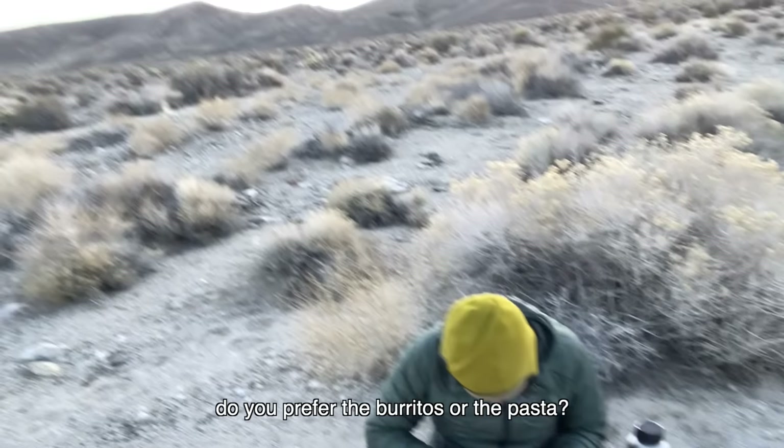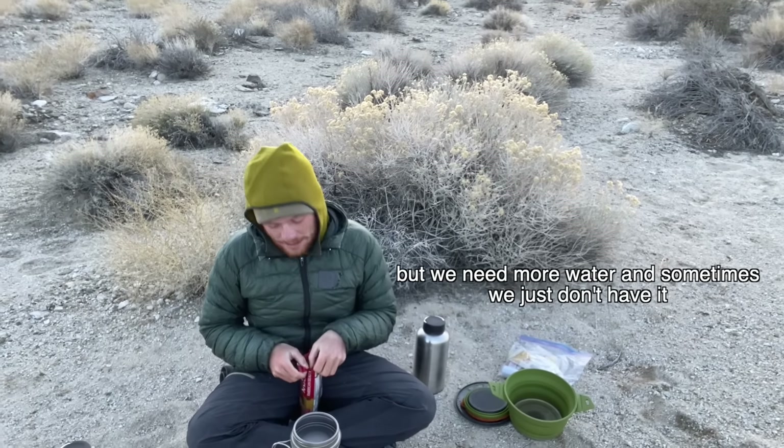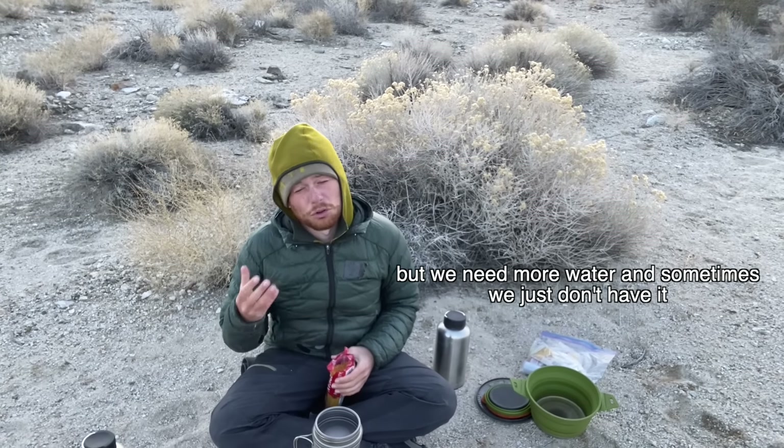Do you like the burritos or the pasta? The pasta. Why? It's okay. But if we had more water here at places — we don't have any.